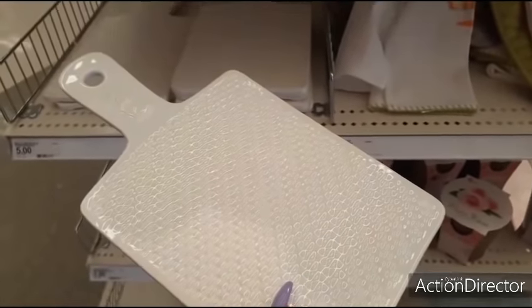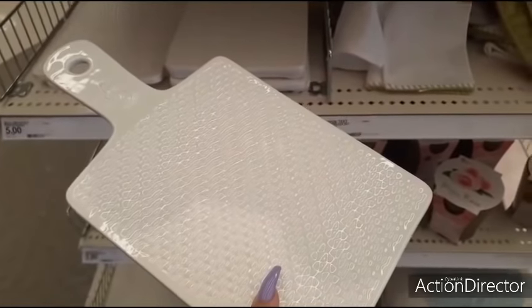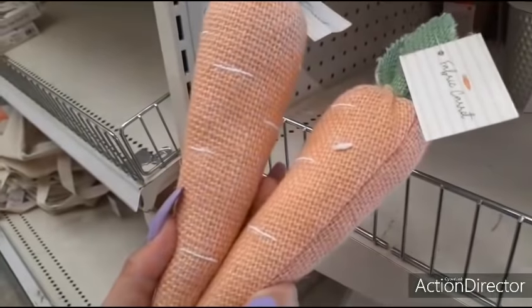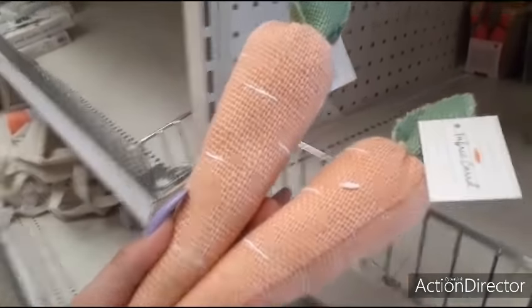I also found more carrots — for a dollar a piece, yes please and thank you. I wanted a couple more.